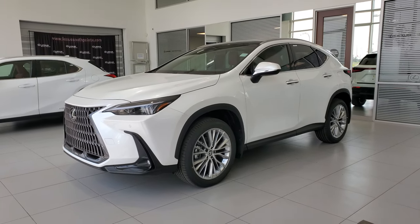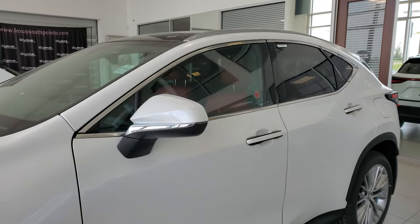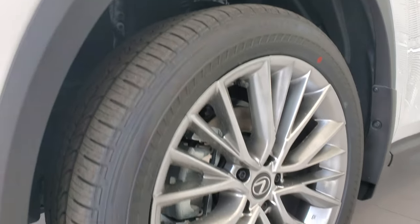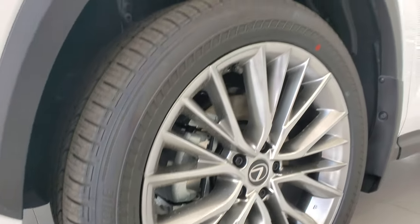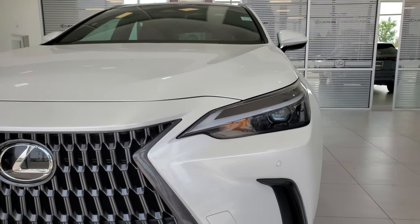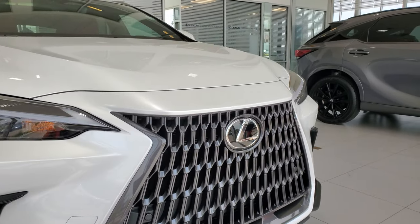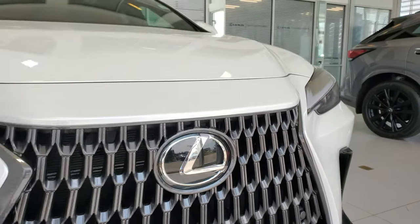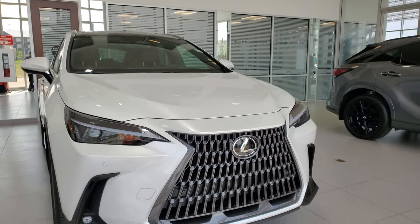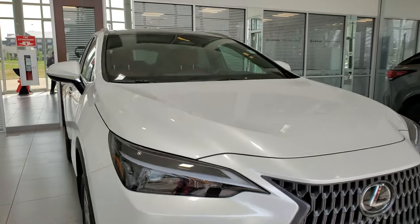Here we have the 2024 Lexus NX 350h luxury package in eminent white pearl. You're going to get your alloy wheels — they're 20 inch — single LED headlights with automatic headlights and high beams. This one's got the hybrid engine. You got your Lexus logo in the front which has your radar cruise control behind it, and it's got the fog lights.